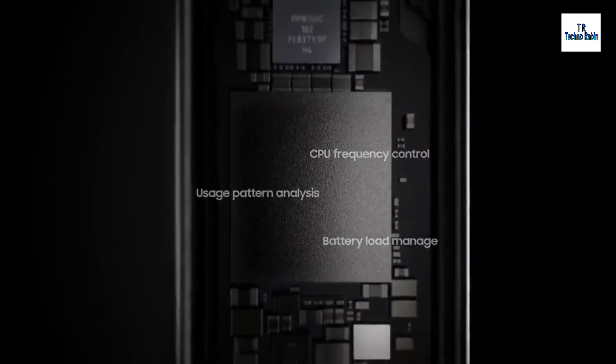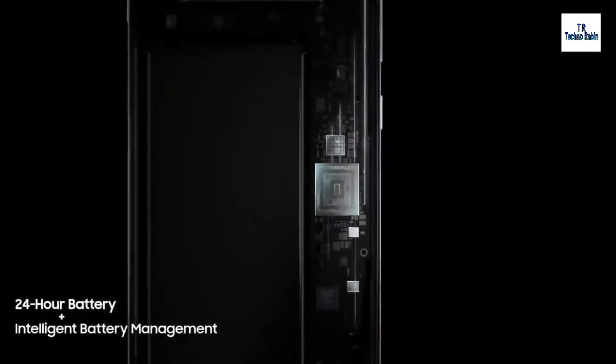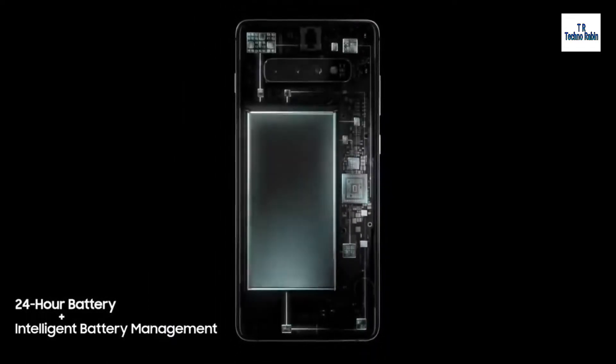And because the day doesn't finish until you do, S10's battery lasts all day. Thanks to groundbreaking intelligent battery management, S10 automatically manages your battery power so you don't have to.